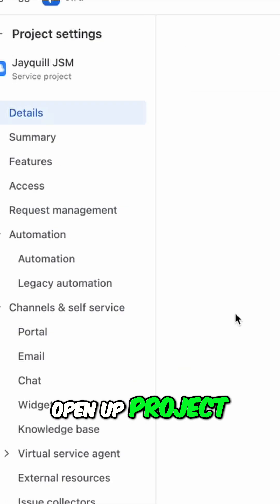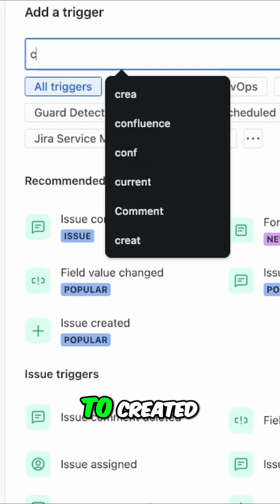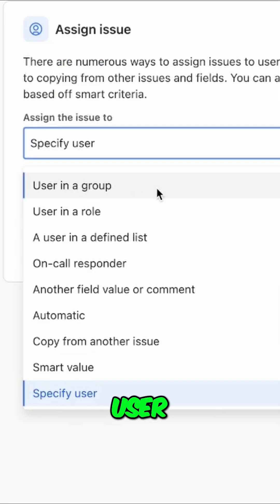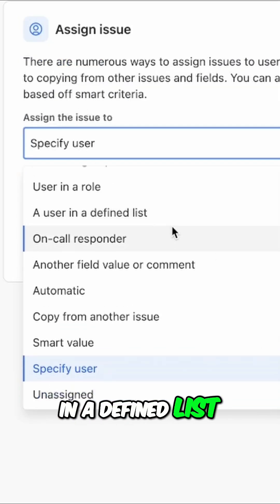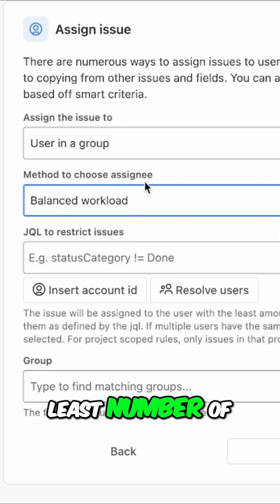From your Jira Service Management project, open up Project Settings, go over to Automation, and then create a new rule from scratch. Change the event trigger to Created, and change the action to Assign. Change this to User in Group or User in a Defined List, and select Balanced Workload. This will ensure every ticket is assigned to the agent with the least number of open tickets.